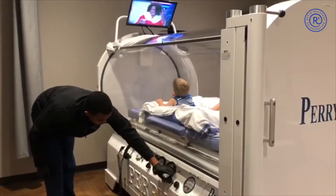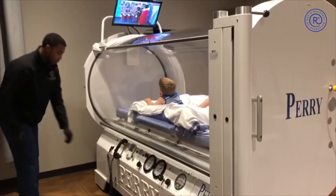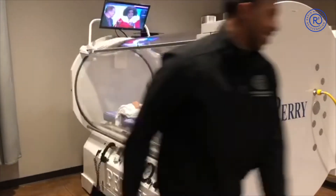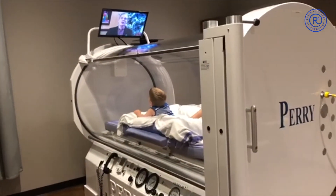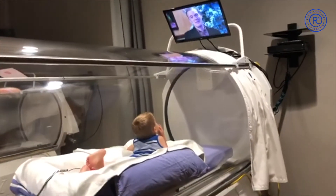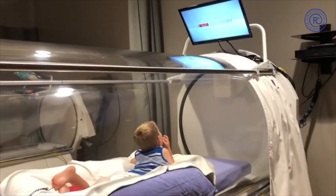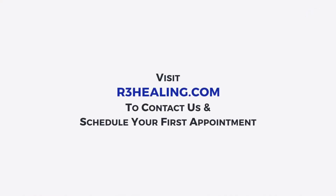While it's perfectly natural for parents to feel apprehensive during any medical treatment for their children, R3 is here to make it as easy as possible. Our compassionate team at R3 Wound Care and Hyperbarics is committed to helping all children and parents feel comfortable and relaxed through the HBOT process from start to finish. Contact us today to learn more about pediatric hyperbaric oxygen therapy and schedule your first appointment.